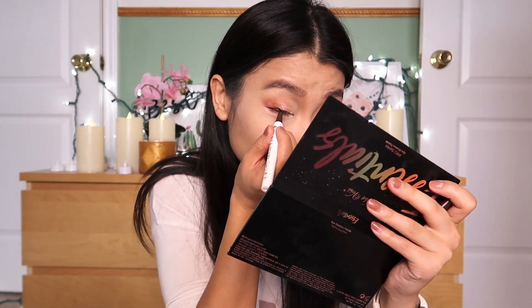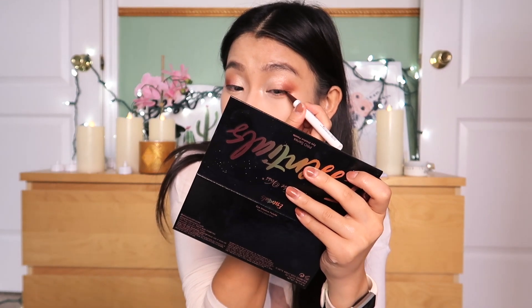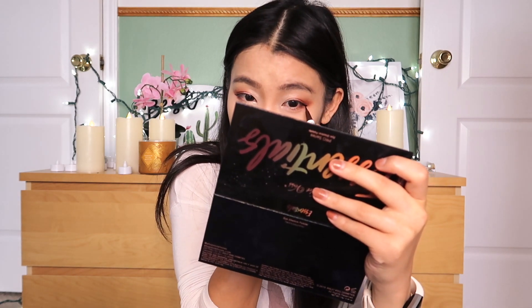Eyeliner time. We have an eyeliner product from Pink and Henry — a brown color. It's actually pretty good, but it's not waterproof. I just love the applicator — it's so precise. Wait — it's actually black. Why is the packaging brown when the actual product is black? That just doesn't make any sense. Eyeliner is on.